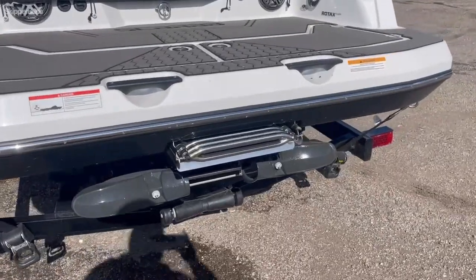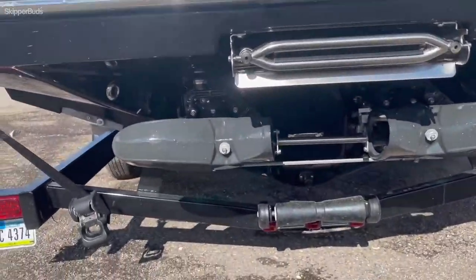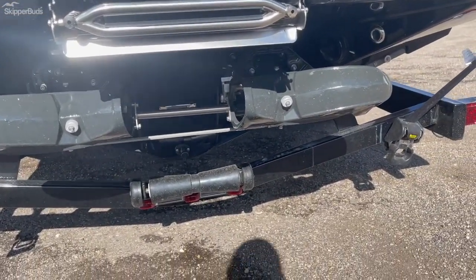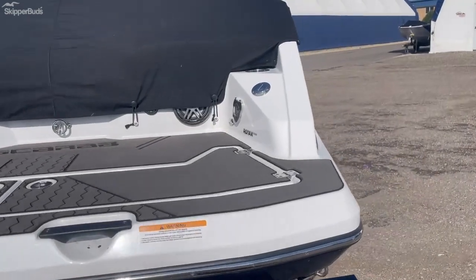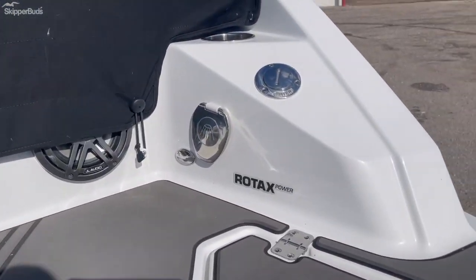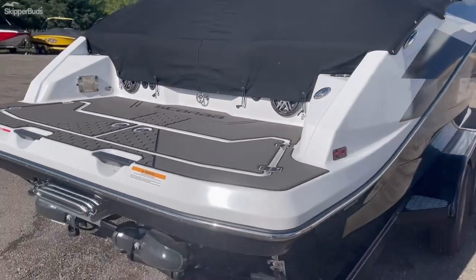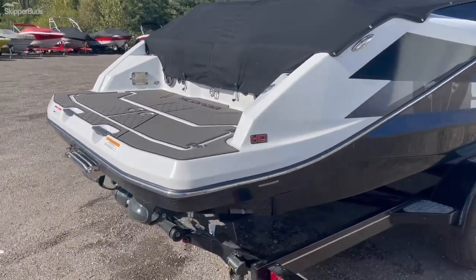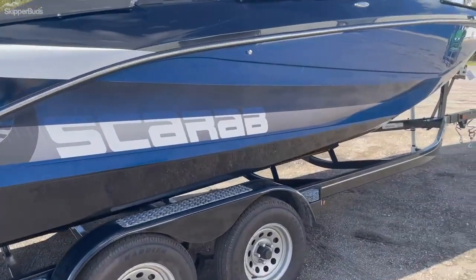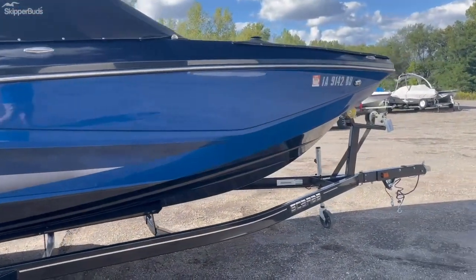This does have a four-step stainless steel retractable ladder and both of the jet pumps. On the back of the boat you do have a sea deck as well and the transom shower option. It also has stainless steel pullout cleats and the full cover for the boat.